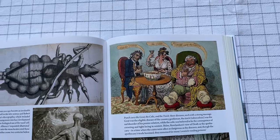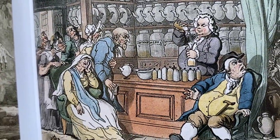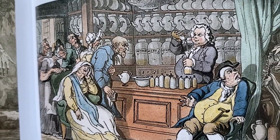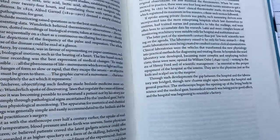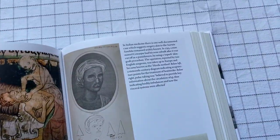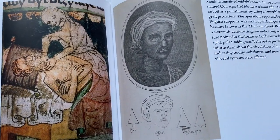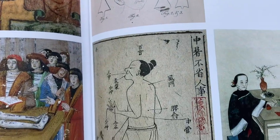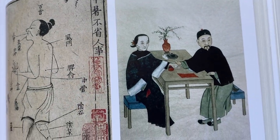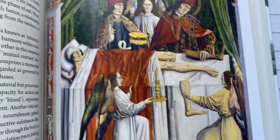You might just turn the page and find something. I think there's one of a ten-year-old with smallpox, and his face is covered with smallpox, and it is not very nice. Or there's one where someone has elephantiasis of the leg, and it is interesting to see it, but it also can be shocking and upsetting.